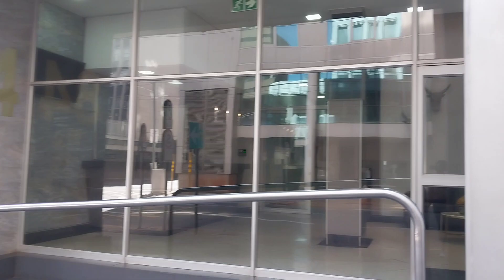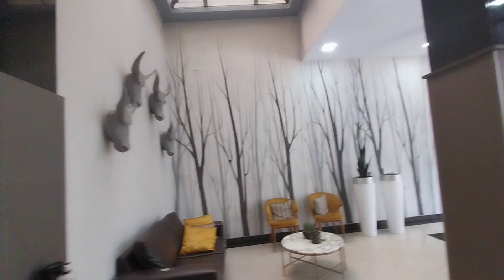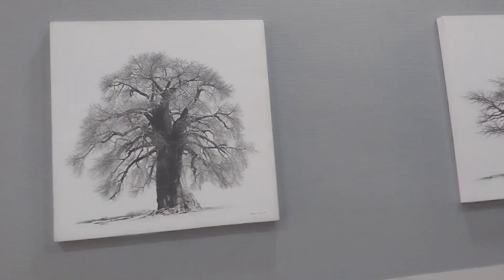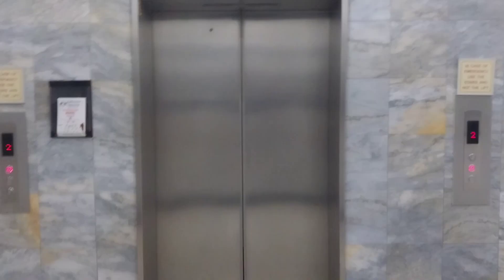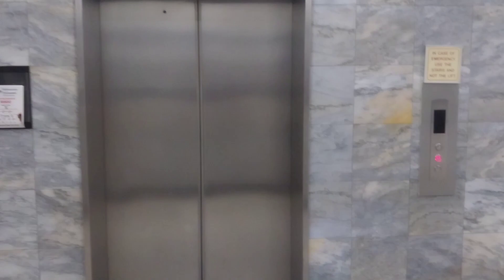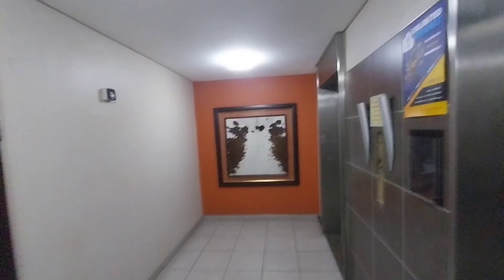So this is the first place we went to. The name of the place is Isibaya, it's in Marshalltown. This is the reception area where your friends can chill. There are some nice drawings, guys — it's a very nice place. I really liked it, and it's also clean.